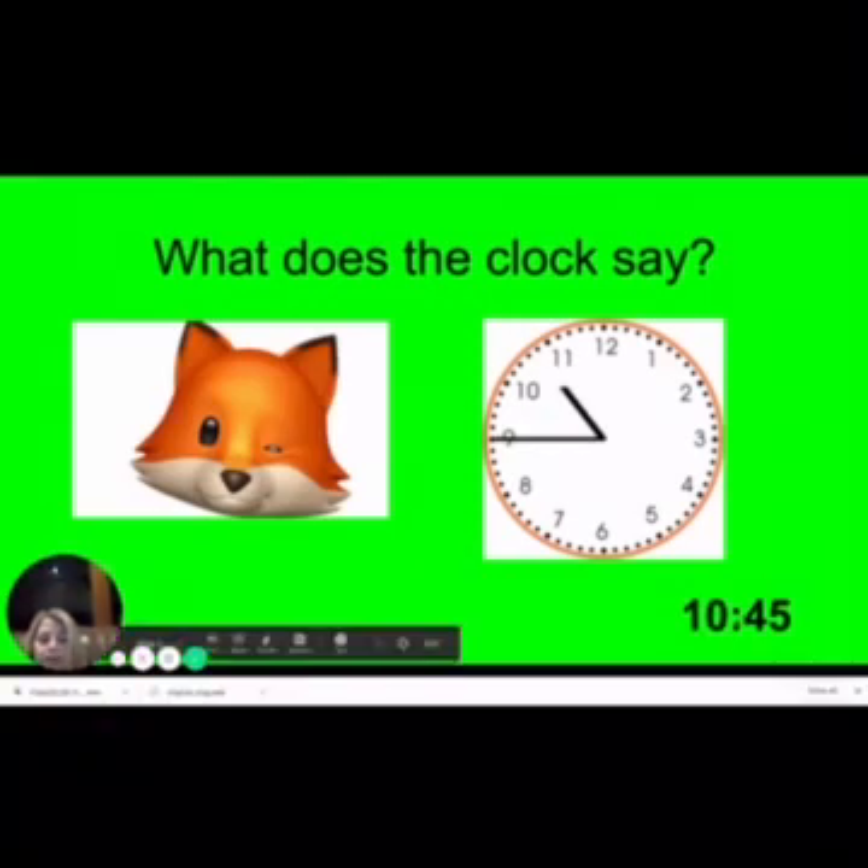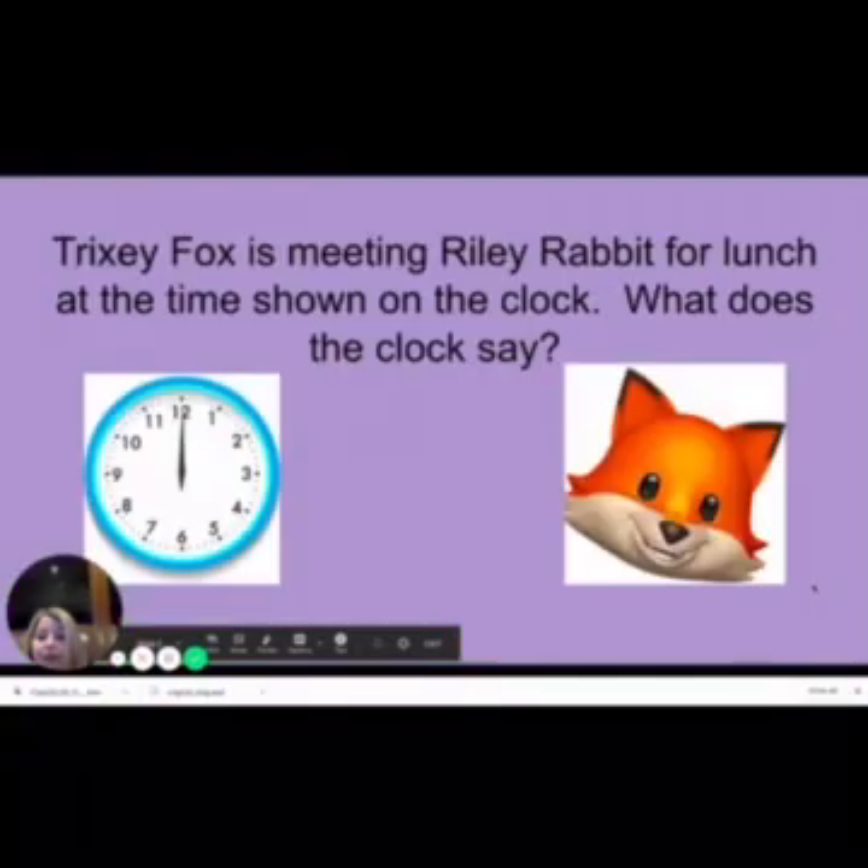Does anybody remember what this is called? This is a colon, and it separates your hour from your minutes. I would like for you to pause this video and see if you can tell me what time this clock says, and then come back and check.